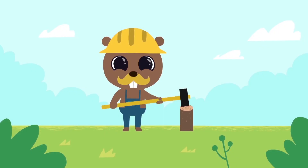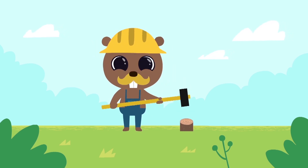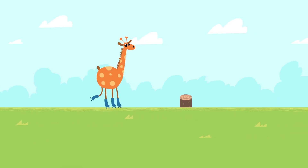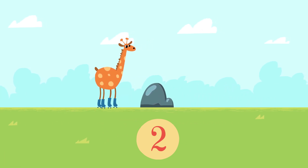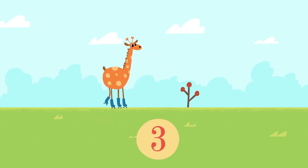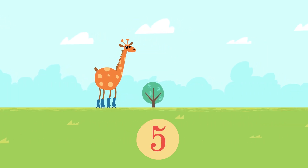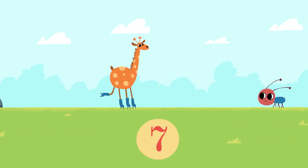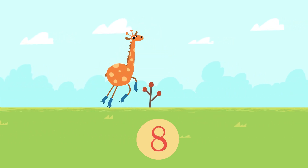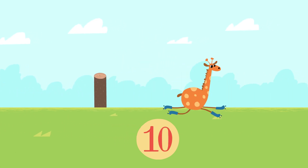And how about we make an obstacle course for Mr. Giraffe? Now go ahead, Mr. Giraffe! One, two, three, four, five, six, seven, eight, nine, ten!